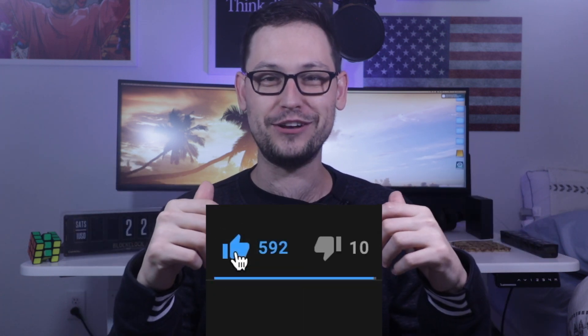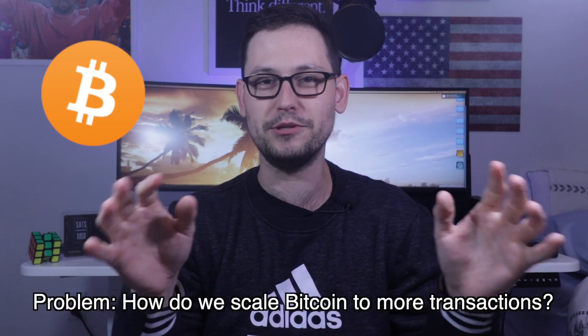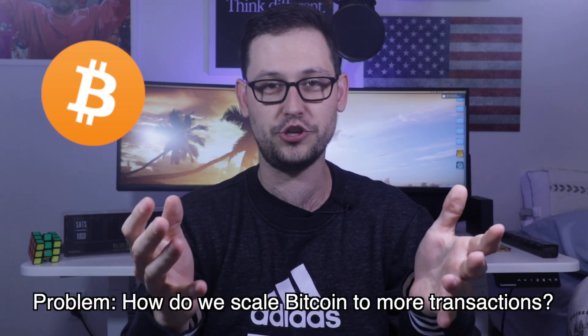Go down below and smash the like button for the downfall of Western Union and let's level up your brain. So in 2017, there was a really big disagreement in Bitcoin. It became obvious that the Bitcoin blockchain was never going to be able to handle Visa-level transaction throughput.